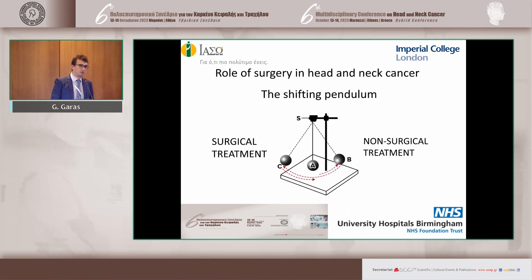As we all know, surgery for the management of head and neck cancer has a history of a shifting pendulum going between surgical treatments and non-surgical treatments, such as chemotherapy, radiotherapy primarily, and more recently immunotherapy.